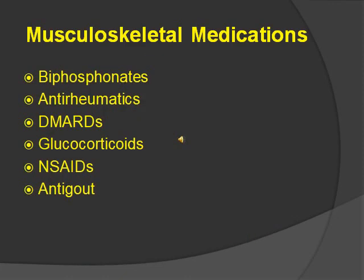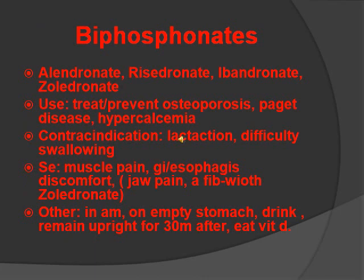Musculoskeletal medications include bisphosphonates, antirheumatics, DMARDs, glucocorticoids, NSAIDs, and anti-gout. Bisphosphonates include alendronate and risedronate — they all end in dronate. Used to treat or prevent osteoporosis, Paget's disease, or hypercalcemia. Contraindicated in lactation and difficulty swallowing. Side effects are muscle pain, GI and esophagus discomfort, and for zolendronate specifically — the only one given IV — jaw pain and AFib. Give in the morning on an empty stomach; the patient should remain upright for 30 minutes after taking, and eat vitamin D.